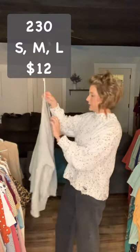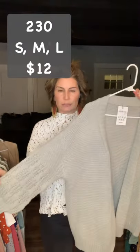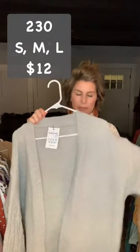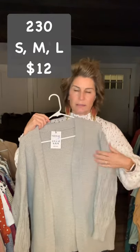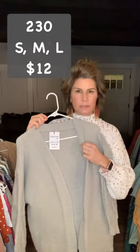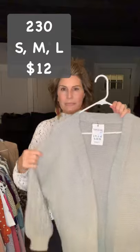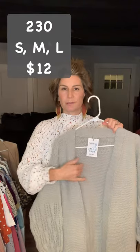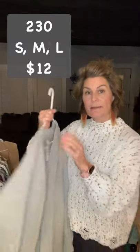The next one is item 230, $12. This gray has a balloon sleeve with nice detail on the sleeve. I have this in small, medium, and large. It's a lighter gray so if you can get something with some color underneath to make it pop, it looks really, really good. Item 230, $12, small, medium, and large.